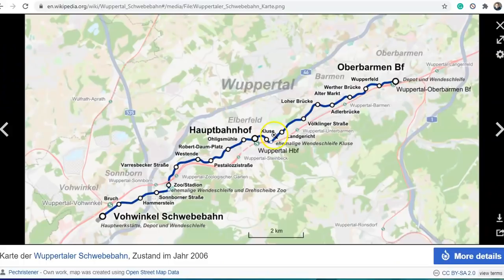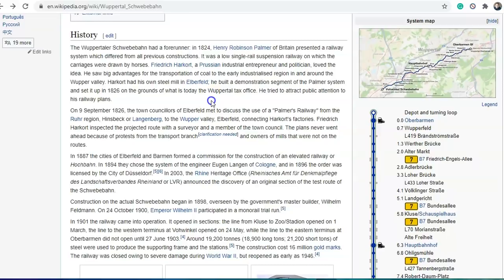It's a 30-minute ride. Here we have a map, and as you can see it goes along this canal and connects all these different cities and towns, and now it's one big Wuppertal.